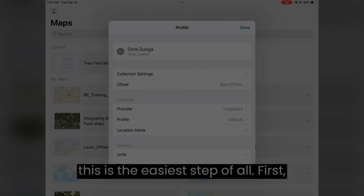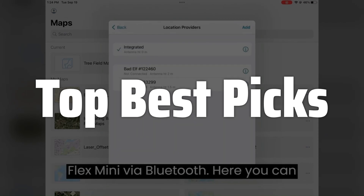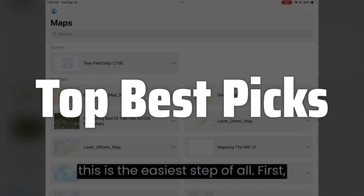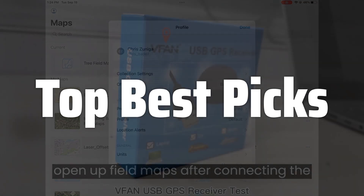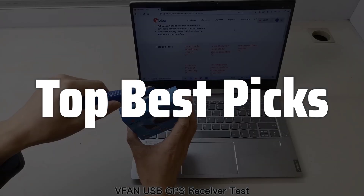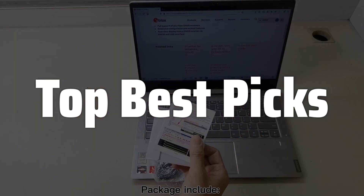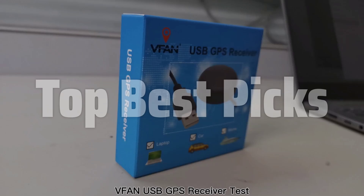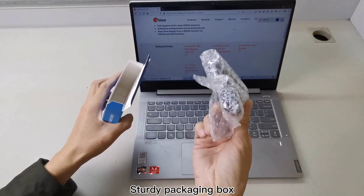Welcome to Top Best Picks. The best Bluetooth GPS receiver is probably one of the most sought-after accessories for iPad users who need precise location information for navigation apps, fitness tracking, or field-based work, offering seamless connectivity and reliable performance to enhance your iPad's capabilities beyond its built-in limitations, ensuring accurate positioning data regardless of your location or the surrounding environment. This detailed review will help you find the perfect one.